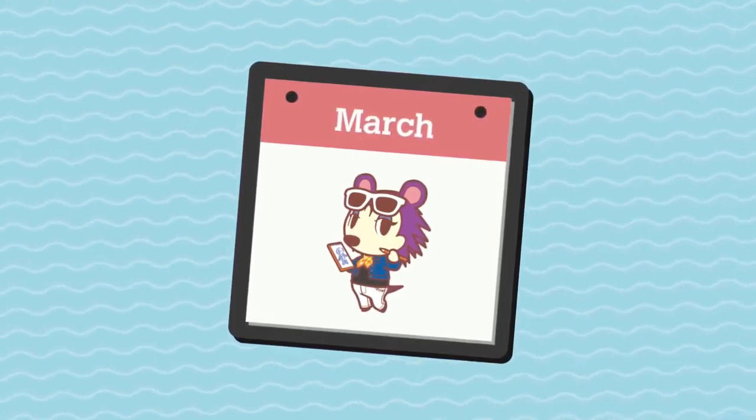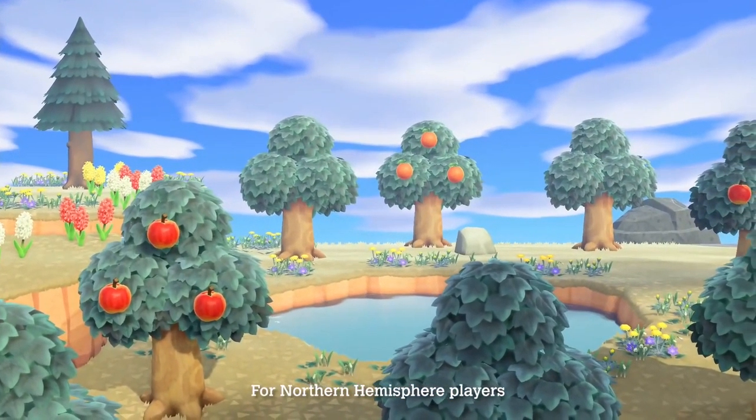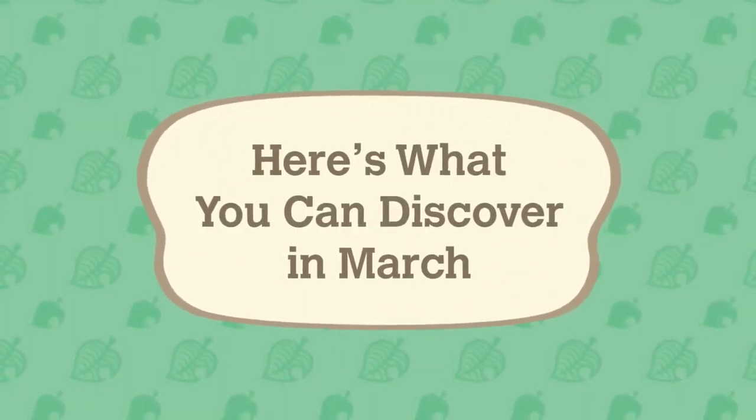March comes marching right into the Animal Crossing: New Horizons game. Spring is here, bringing clear skies, pleasant winds, and discoveries on your island. What can you find this month?